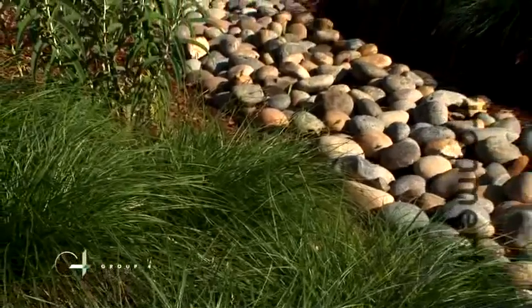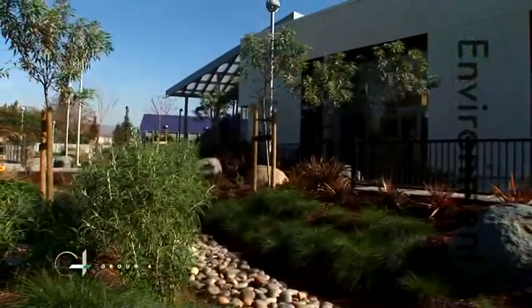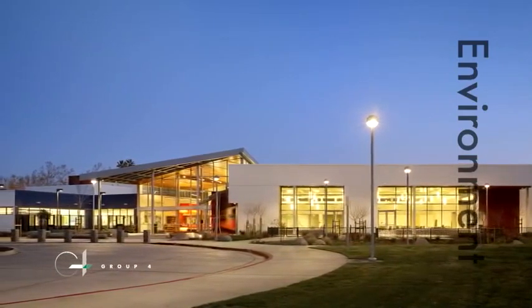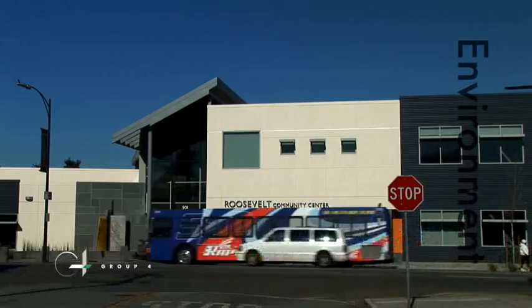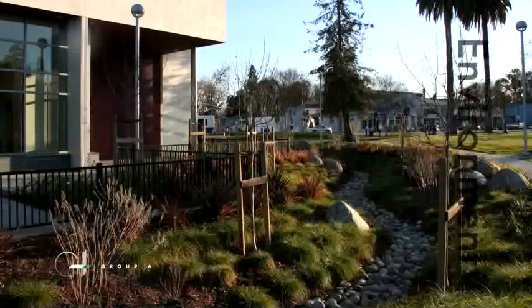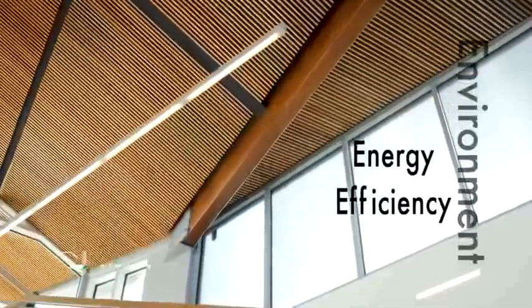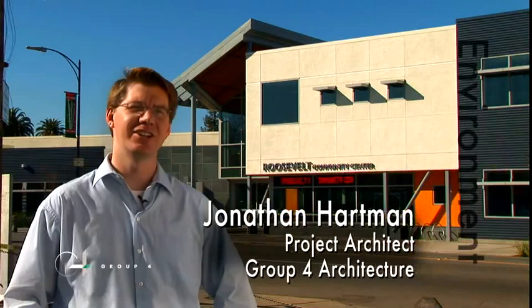The new Roosevelt Community Center is designed to tread lightly on the earth, from the individual materials of which it is made to the impact it will have on the environment as it serves the community into the future. The center targets gold certification through the U.S. Green Building Council's LEED program. The design maximizes open space in Roosevelt Park, it uses a former brownfield site, and it provides excellent access by bicycle and public transit. Stormwater is collected, filtered, and detained on site in bioswales and through pervious paving. Energy efficiency was very important to this community, and so the design team created a highly insulated building shell. The exterior walls and the roof system have a lot of insulation, and the result is that the building is 44% more efficient than the California energy code requires.